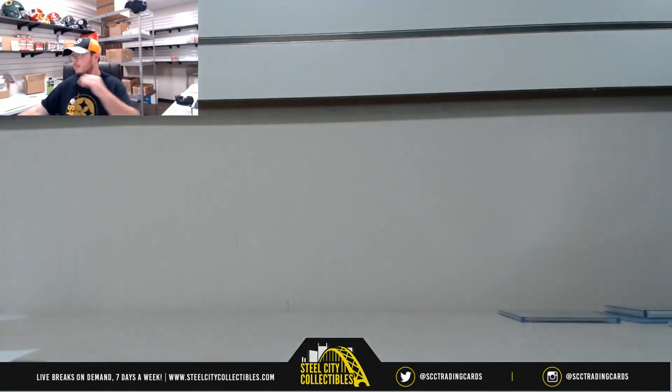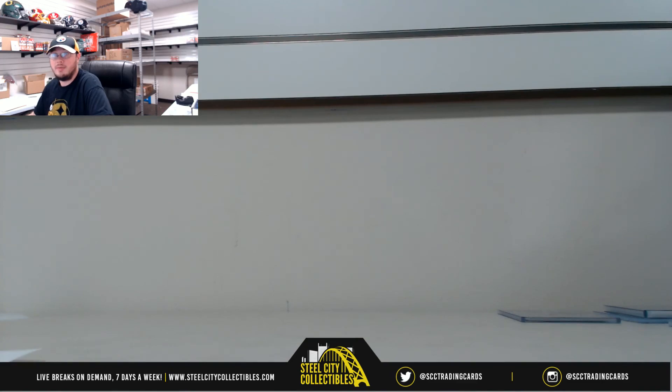Alright guys, that's going to do it for Black Diamond Number 2. Thank you all for joining. Let me go ahead and get that video uploaded to YouTube.